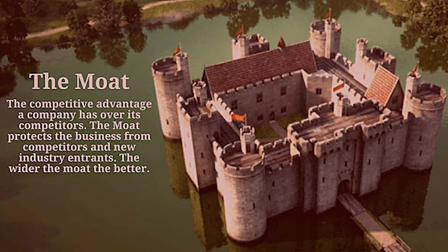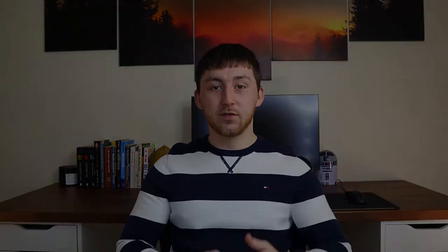A moat refers to what Warren Buffett and Charlie Munger call a durable competitive advantage. According to Munger, a competitive advantage is a characteristic of a business that gives it a competitive edge over its competitors. And durable simply means how long that edge will last into the future. It's referred to as a moat because it serves the same purpose — a durable competitive advantage protects a business's operations and profits, just like a strong moat protects a castle from attackers.